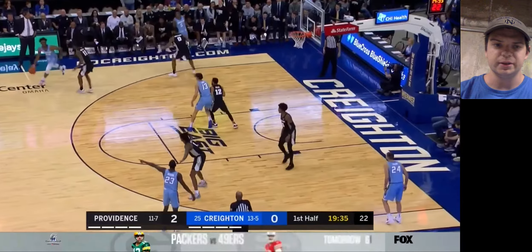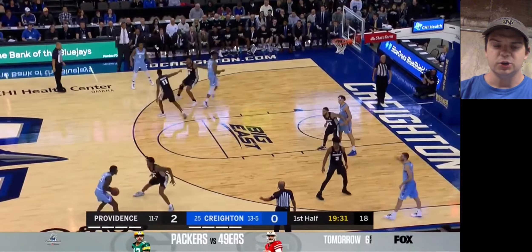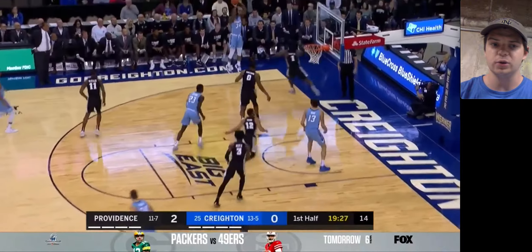Just to start the game, Creighton looks a little bit different personnel-wise. Things I like about Tyson Alexander — I think he's a very versatile scorer at 6'4". I think he can do a lot of things really well.